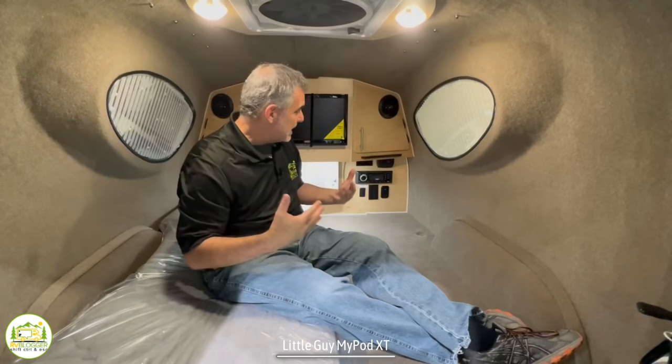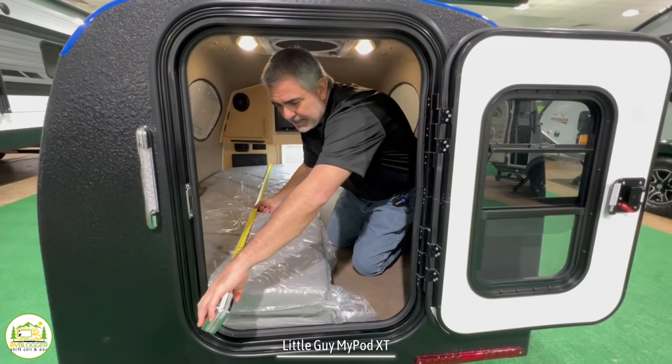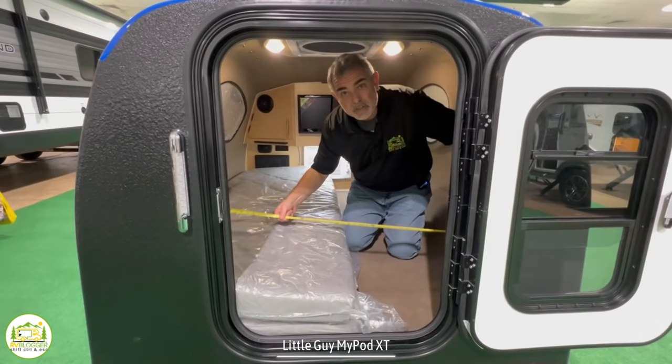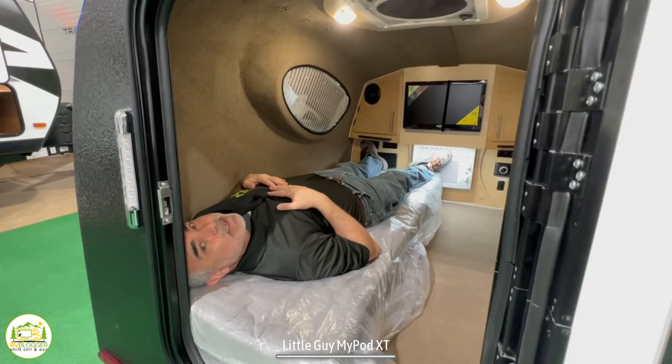As for the size, if you're going to lay down in here, you would put your head towards the door. The length is about 72–73 inches and the width is about 60 inches across. I'm 5'11" and I just barely make it in here, but I do fit. Susan would fit in here just fine, no problem.